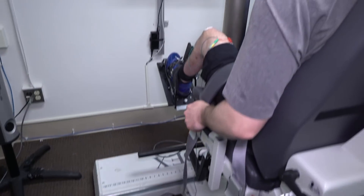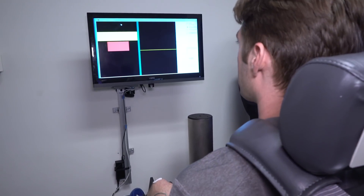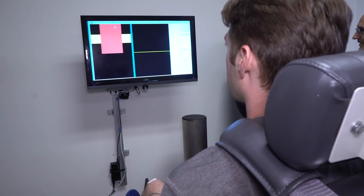Good morning, David. It's a pleasure to be here with you and having an opportunity to chat with you about the Inspire Lab. One of the things that's really important to our laboratory is understanding what does the spinal cord do to help people move.